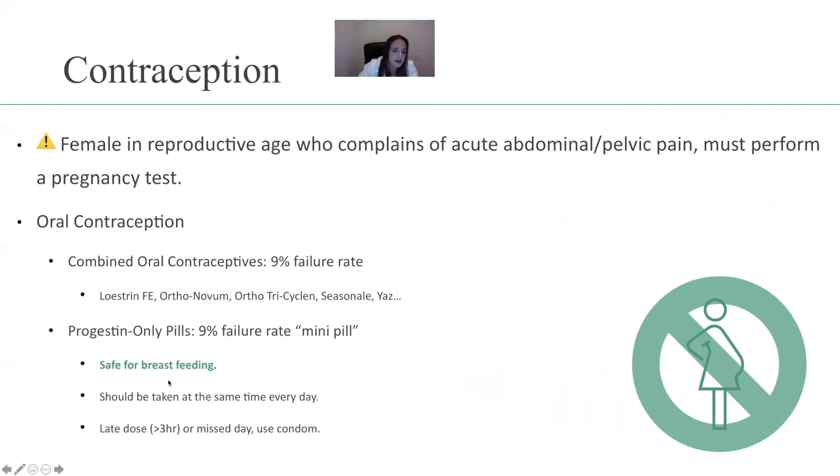You can see areas that are bolded and green — that is super important that you know and comprehend. Warning: if a female of reproductive age complains of acute abdominal or pelvic pain, you must perform a pregnancy test. You have to rule out pregnancy because it could be an ectopic pregnancy. Make sure she's not pregnant.